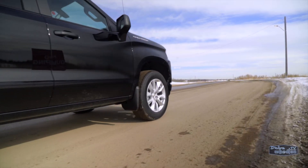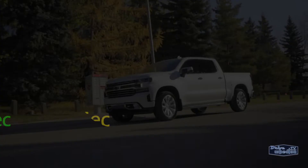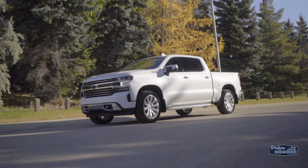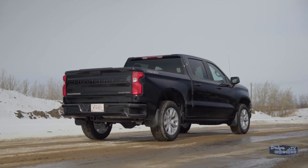Another great stat is the 2.7-liter is almost as quick as the big, range-topping 6.2-liter V8. Their 0-60 times are just 0.2 seconds apart. Over a longer distance, the 6.2-liter is going to be faster and more powerful, but the turbo definitely has some get-up-and-go when you put the pedal down.